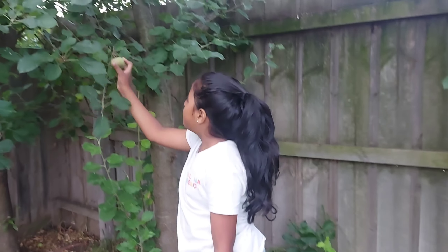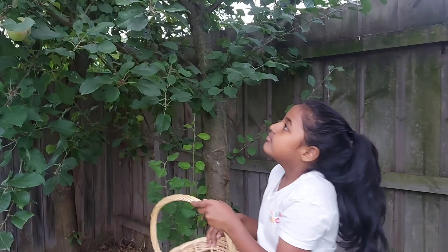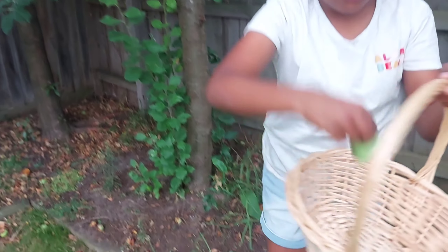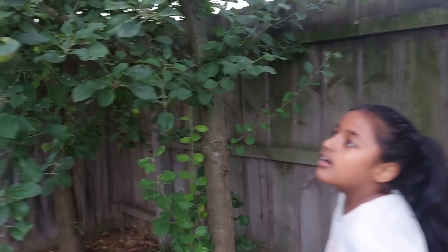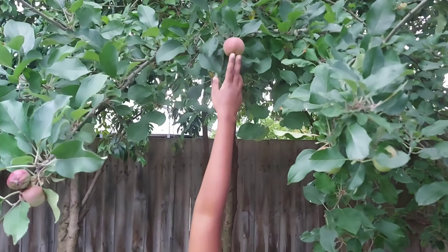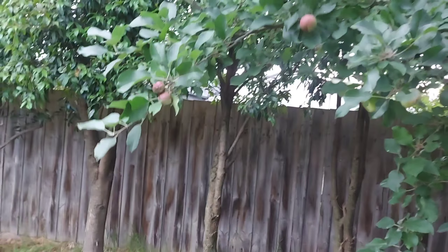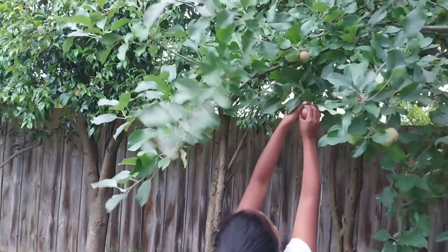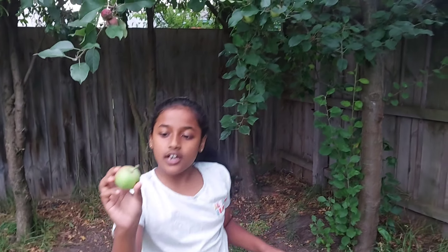First, I'm going to pick this one. This is a nice green one, but it's still tasty. I'm going to see if I can reach this one. Got it. This one also has some green in it. It's still a bit red.